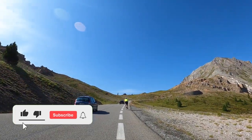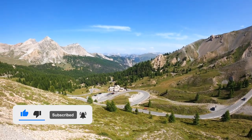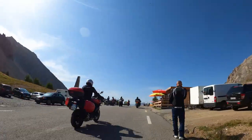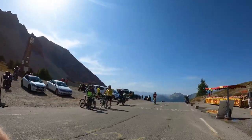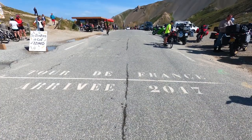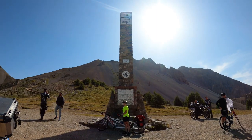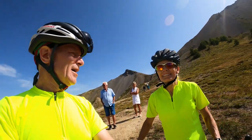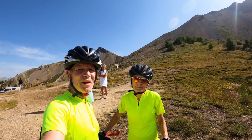That is the top, right there. All right Lisa, how was that climb? It was great — very pretty at the top. Lots of cliffs.